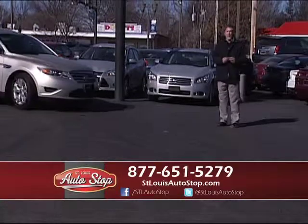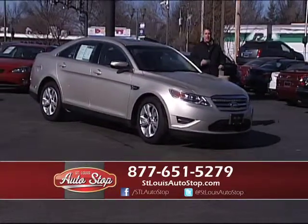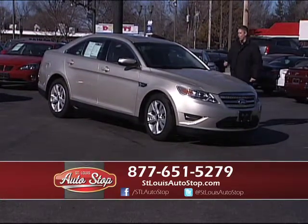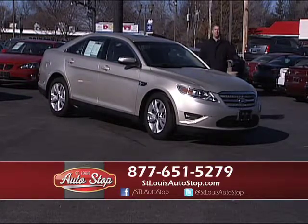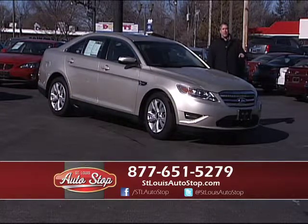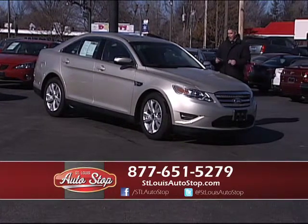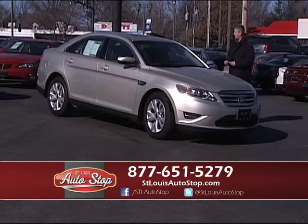Ford has done a great job with their lineup. The new Ford Tauruses are really nice midsize sedans, and they're not an expensive car, so you get a lot of car for the money. Here's another one-owner, full-factory-warranty car — when you buy from St. Louis Auto Stop, you're going to buy with confidence. If anything happens to this car, you can take it to any Ford or Lincoln dealership across the United States; it's fix-free, under full factory warranty. 2011 one-owner — full-power, heated air-conditioning, leather seats, factory roof, and alloys.